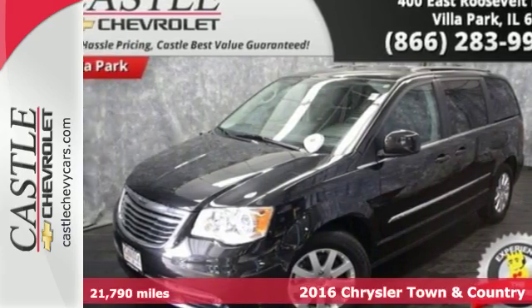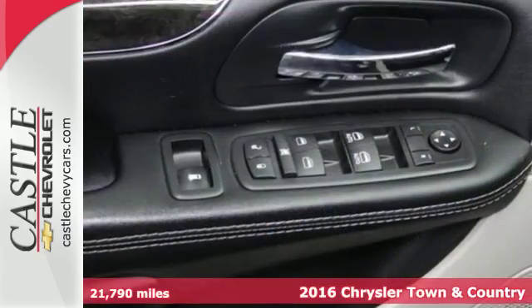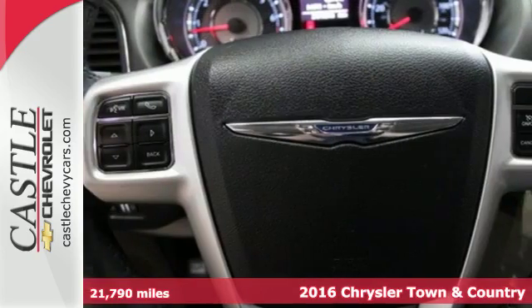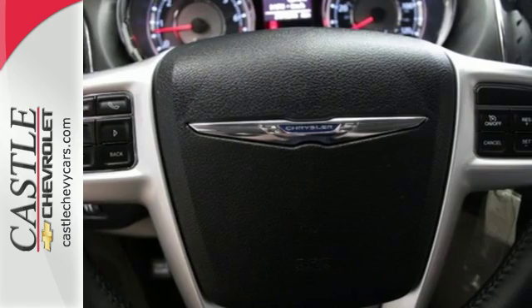Here's a 2016 Chrysler Town & Country. From sporting events, band practice, and carpool lines to a night on the town with friends, the Chrysler Town & Country adapts to your ever-changing life.